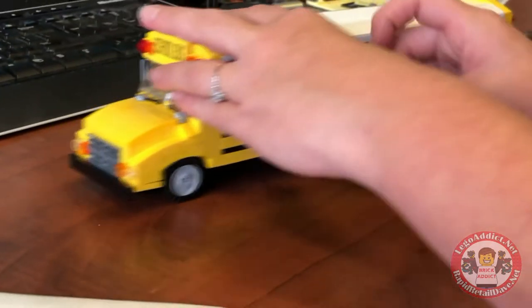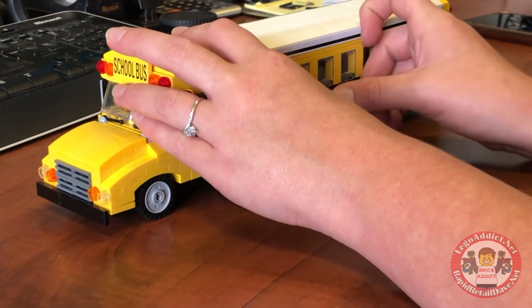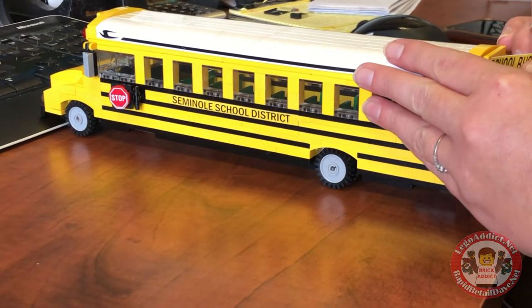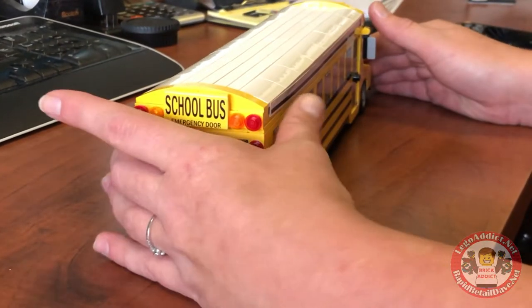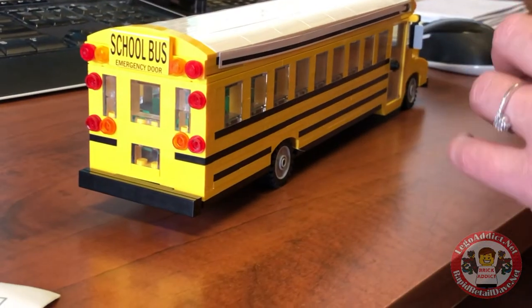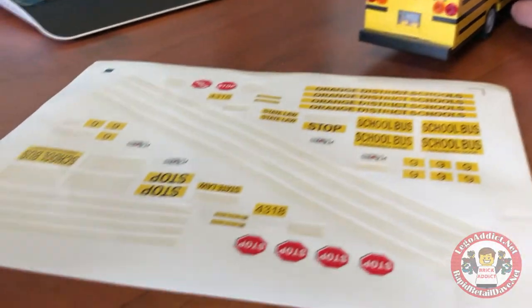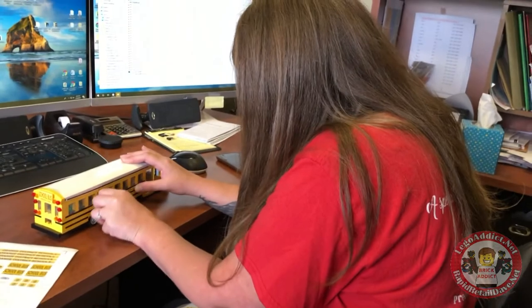And it doesn't stop there, folks — the bus number, they also do your bus number. Alright, so she just did the stop sign, which is a very important part to a school bus. Gotta have a stop sign, let passing traffic know to stop — there's kids getting off. Alright, there we go: Seminole School District, and she's got the — was that Bluebird? That's the Bluebird logo going across the top, school bus on the back, emergency door.